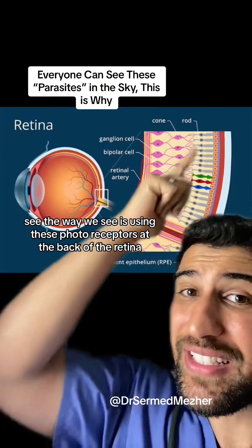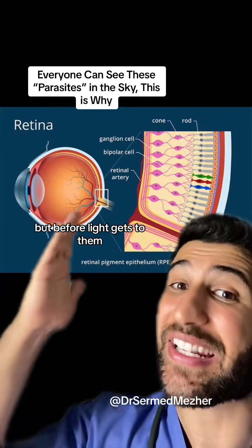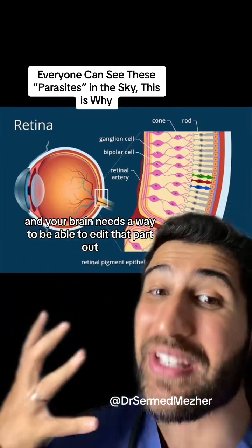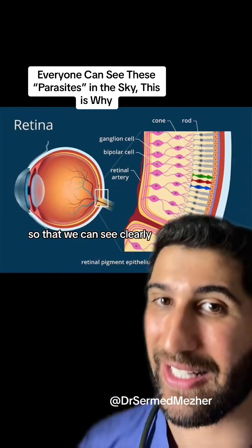The way we see is using photoreceptors at the back of the retina, but before light gets to them it has to go through the blood vessels and the capillary lining, and your brain needs a way to edit that part out so that we can see clearly.